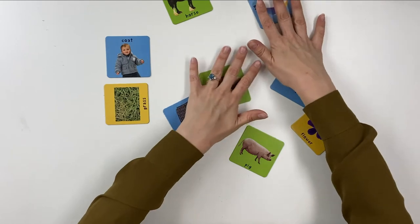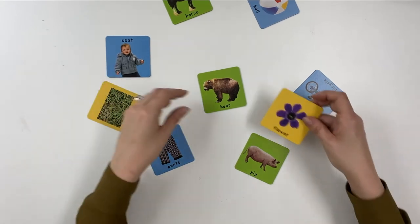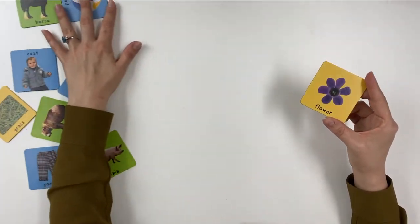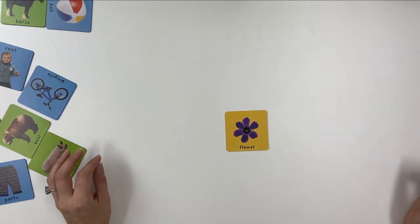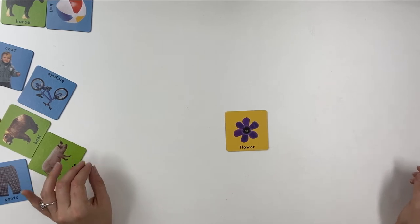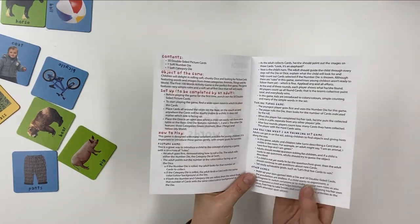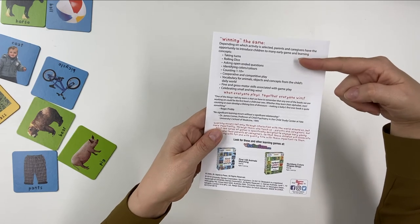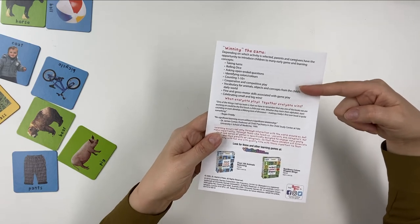Variations include a taking turns game using the number die, where after four rounds players count their individually collected cards to find a winner, and a 'Can you find what I'm thinking of?' game where players take turns describing a visible card — for example, 'I am purple, I grow in the garden, I sometimes smell nice.' You can also make up your own games. These activities introduce children to taking turns, cooperative and competitive play, and counting, colors, and vocabulary.